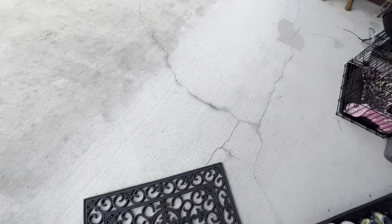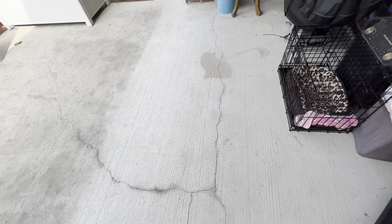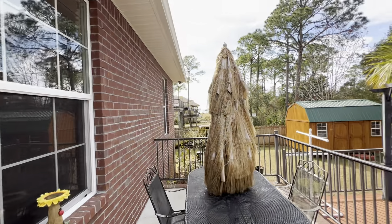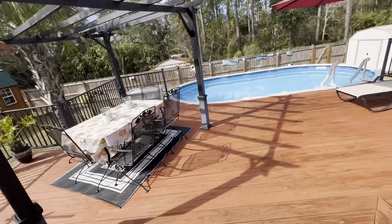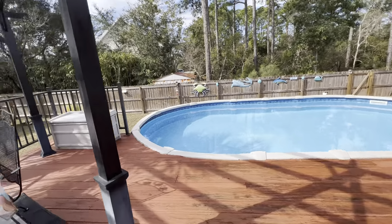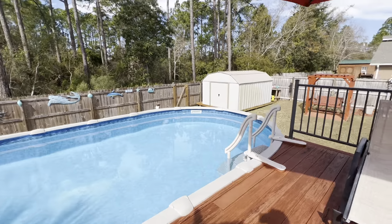So we've got some cracking on the pavement — perfectly normal in Florida, because everything we build is essentially built on sand. So here's the deck. I'll be hitting up Ash to answer that question you had, Chris, about the swimming pool.